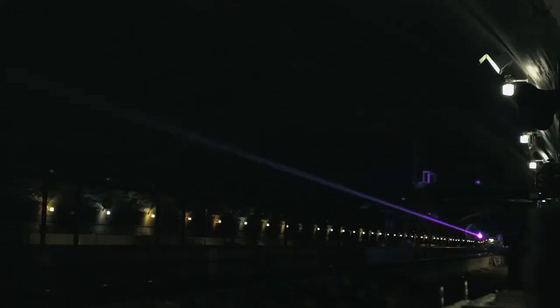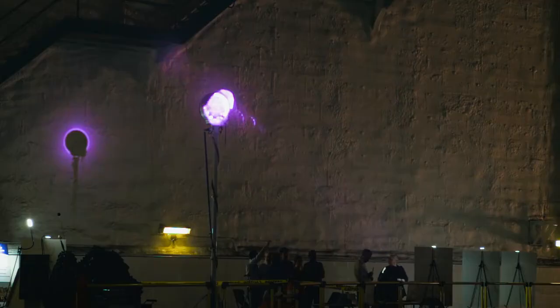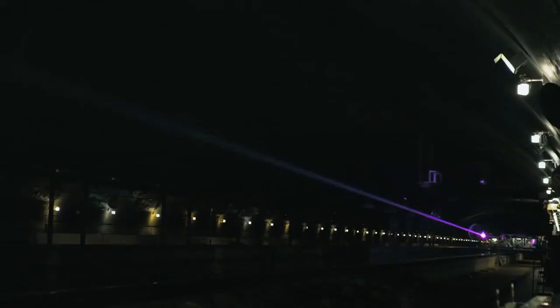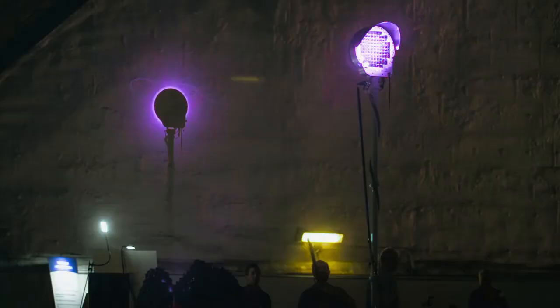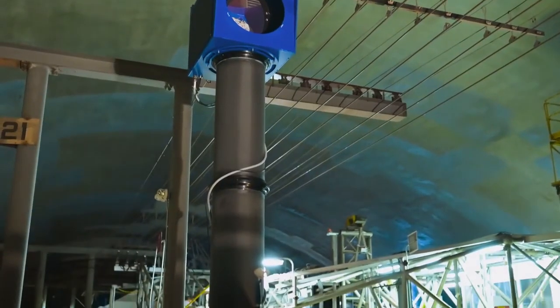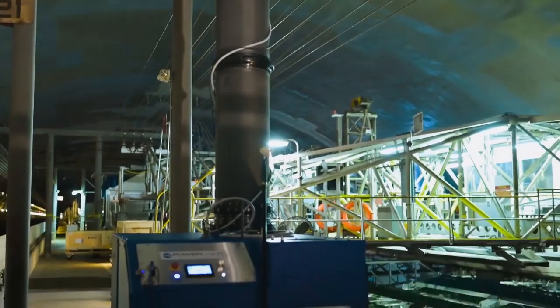But firing a giant laser beam at Earth from space might naturally cause alarm. So Paul's team have developed a safety mechanism and are testing it out today. The system should detect when something or someone enters the beam and instantly shut down. This solar circuit breaker means the technology could be used on a much bigger scale in the future.